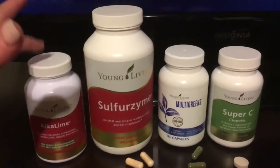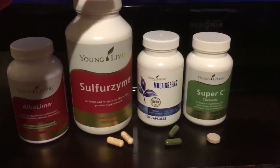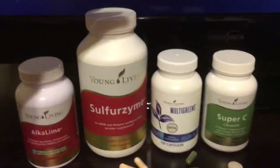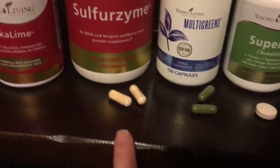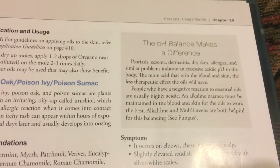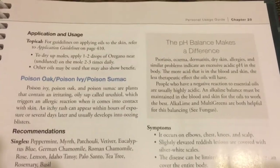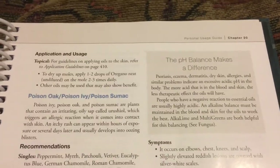Here are some more supplements I use. The alkaline — you just put it in water to normalize your pH balance. Sulfurzyme is huge for hair and skin if you want tight, firm skin. Then the multi greens and super seed — these are all going to feed your skin. If we care about our body and how we look, we need these. The more acidic your pH is in the blood and skin, the less therapeutic effect the oils will have. People who have a negative reaction to essential oils are usually highly acidic. An alkaline balance must be maintained in the blood and skin for the oils to work best.